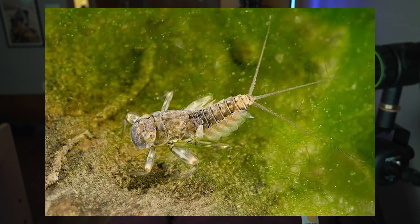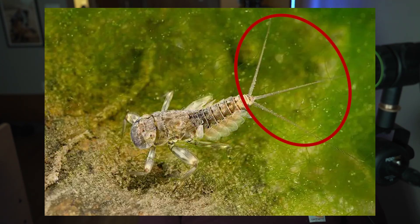Like all hemimetabolous insects we've covered so far, mayflies go through development from egg to nymph to adult through a series of molts. Much like dragonflies and damselflies, mayflies also have an aquatic nymph stage called nyads. These nyads live in freshwater streams, ponds, and lakes. They look somewhat similar to dragonfly nymphs but are a little smaller. They have feather-like gills visible on the outsides of their abdomen and also have those three terminal appendages, just like the adults.